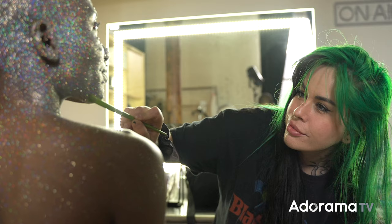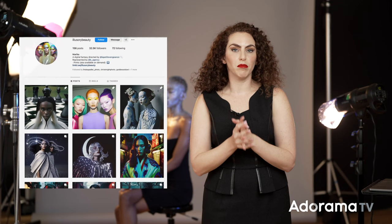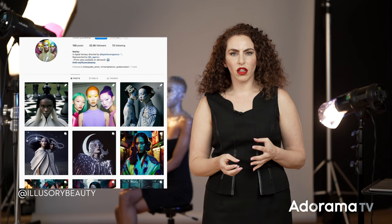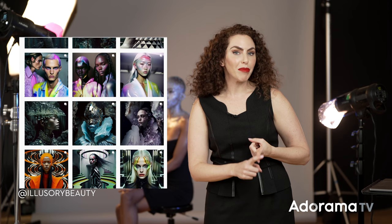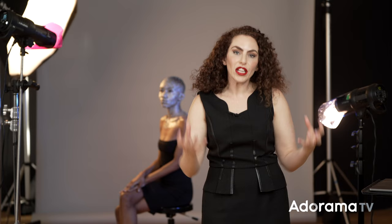I actually found her AI feed on Instagram called Illusory Beauty. She's created this series of images that are based in fantasy, fashion, and a lot of really gorgeous makeup references, and she is really using this as a form of creative expression. After talking to her, I found out that she's been offered to create AI campaigns and even AI editorials for major magazines. We decided another way to use AI as a tool would be to create inspiration from the AI, bring it to life through the makeup, and then I would capture it with my photography.